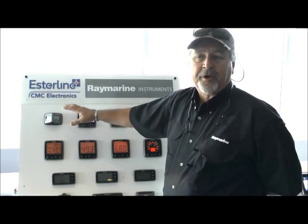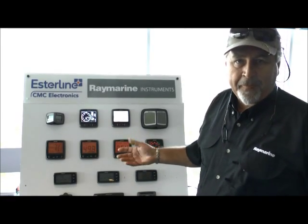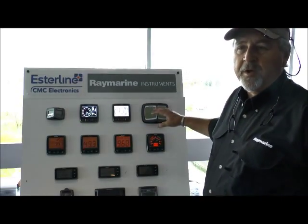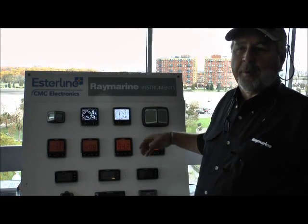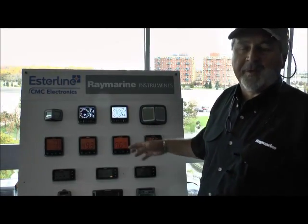We also have, and are continuing on with no major changes, the Raymarine wireless line, which was formerly TACTIC. And those systems — the basic race compass, the Micronet systems, which would be your wireless depth, speed, and wind — are a nice option for somebody who wants to get into a wireless instrument network. And those have all stayed the same, basically carried over from the TACTIC line.